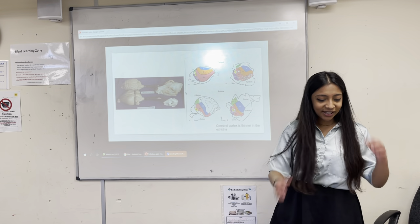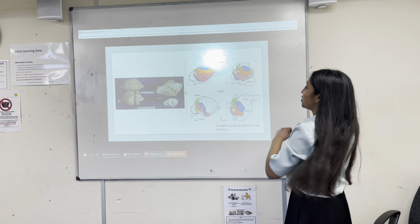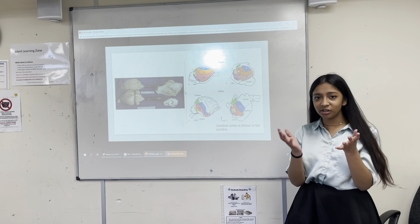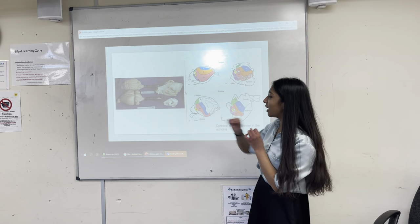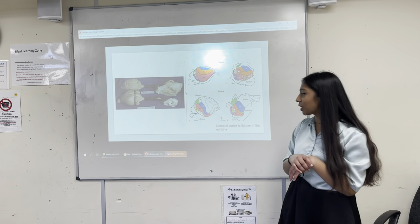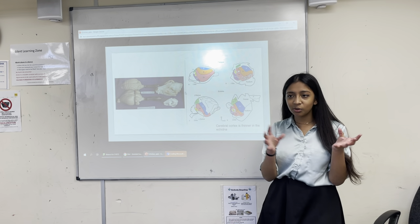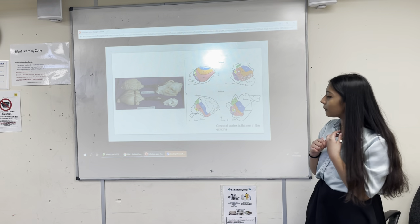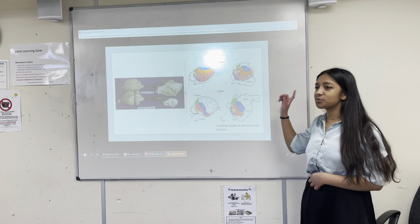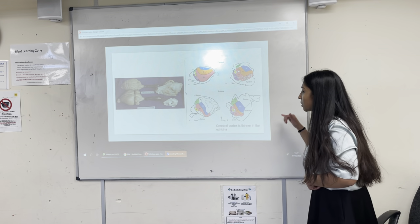The next topic is brains. In the first picture, the top is the brain of a dog and the bottom is the brain of a rabbit. The main difference is that the first has many wrinkles and the second is much smoother. In another diagram, the first is a platypus and the second is an echidna — platypus being Perry from Phineas and Ferb.